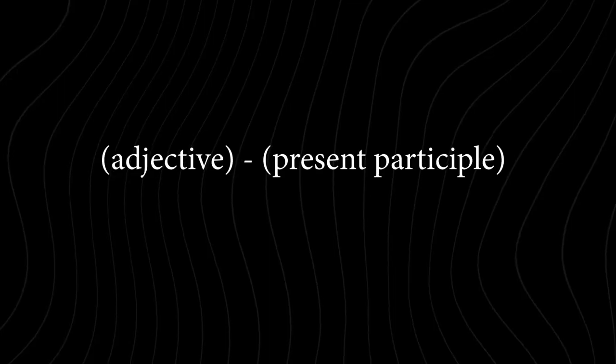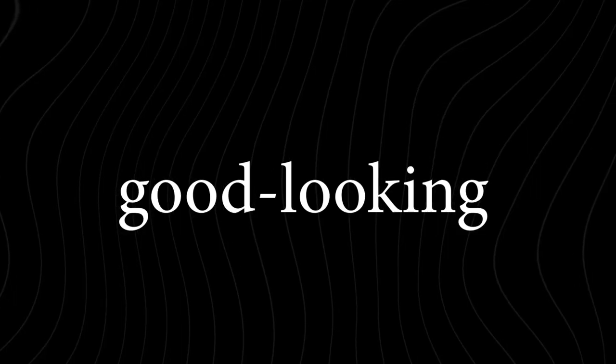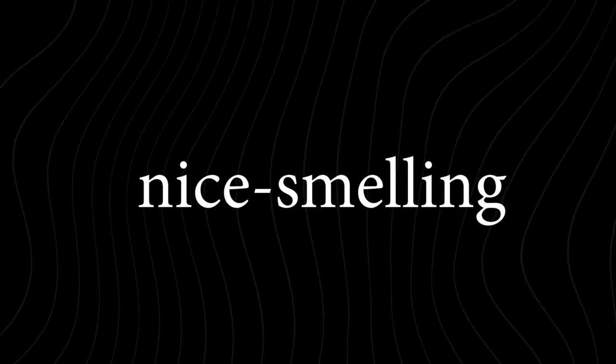Or an adjective plus a present participle verb. For example, she is a good-looking woman, he is an easy-going guy, it's a nice-smelling perfume.